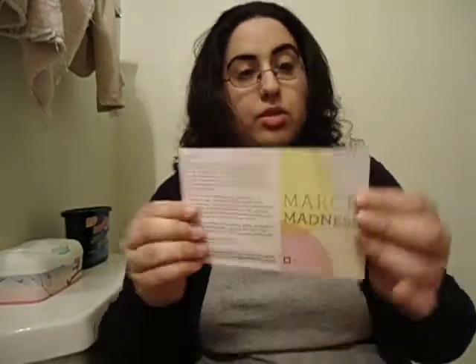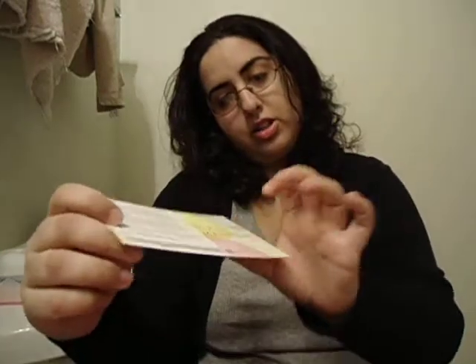March Madness, March 2013. So that's the card. I actually like the colors. It's cute. And they give you two beauty extras this month.